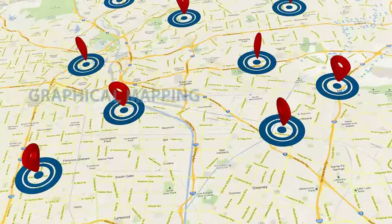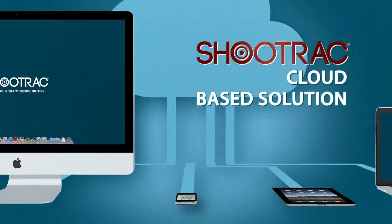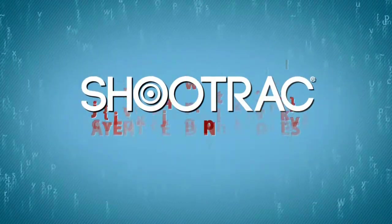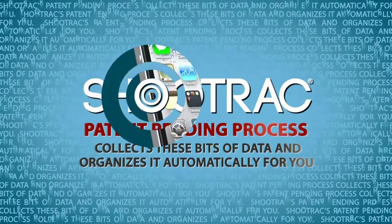They precisely track time and location, and they have internet connectivity. ShoeTrack's patent-pending process collects these bits of data and organizes it automatically for you.